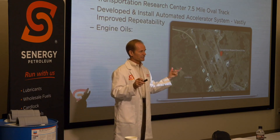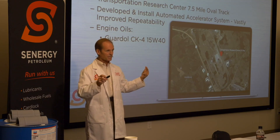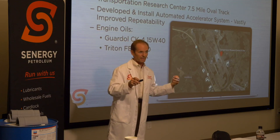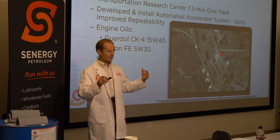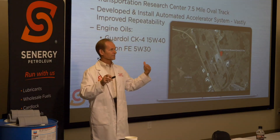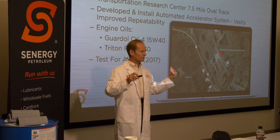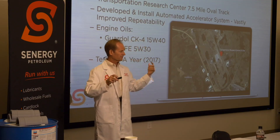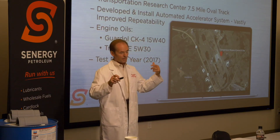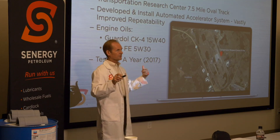They ran two different engine oils: the Guardall 15W40 CK4 product, and the Triton FE 5W30 — the synthetic fuel-efficient FA4 product. They ran it for a year — not just a one-week deal — getting loads and loads of data, so one can be pretty comfortable with the results.